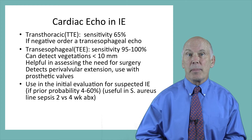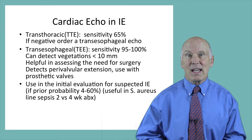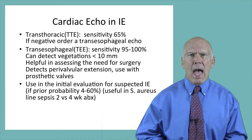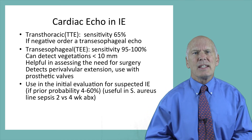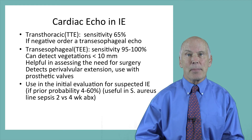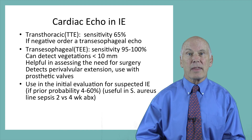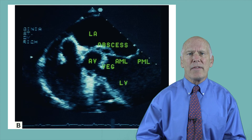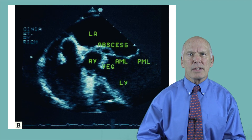TEE is recommended for patients with prosthetic valves because this test better visualizes the prosthetic valve ring, where stitch abscesses can form. The TEE is also useful in Staph aureus central venous line sepsis in deciding on the duration of antibiotic therapy. Here is a typical echocardiogram showing a vegetation on the aortic valve as well as a perivalvular abscess.